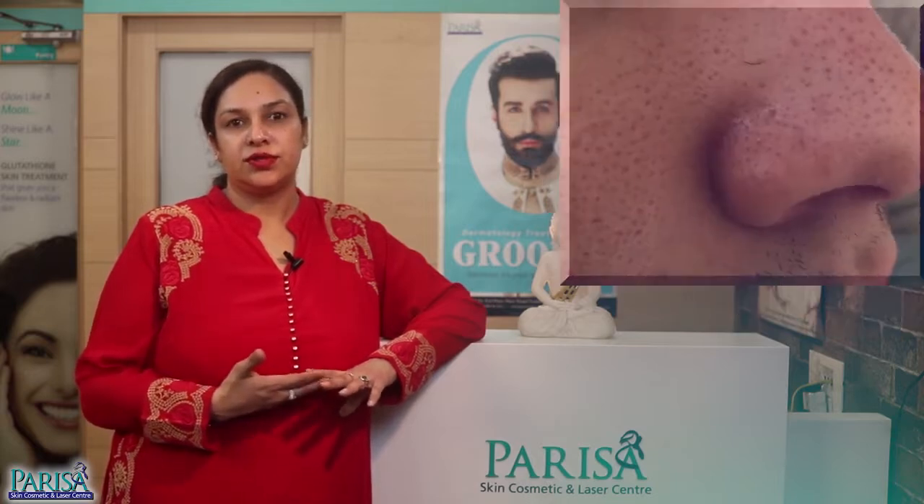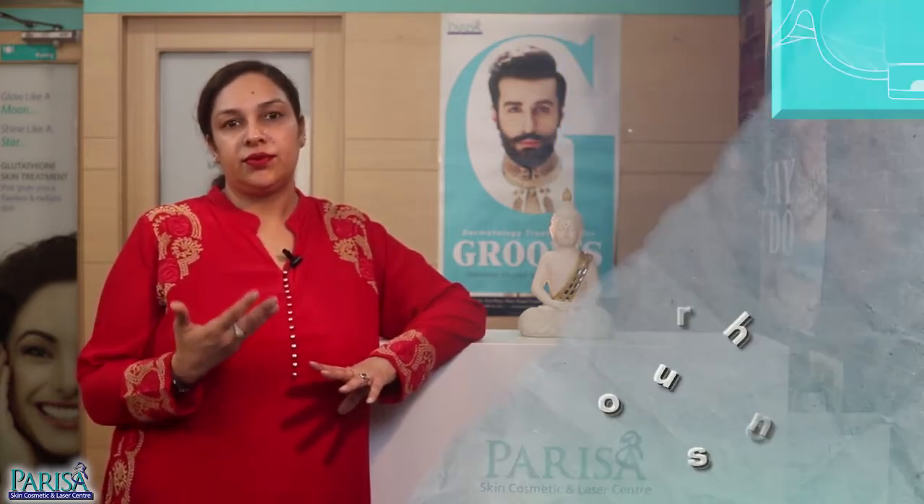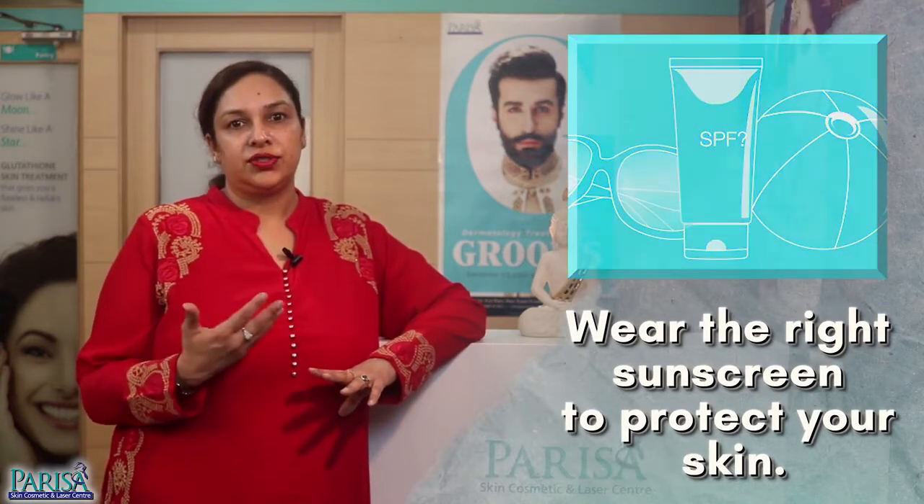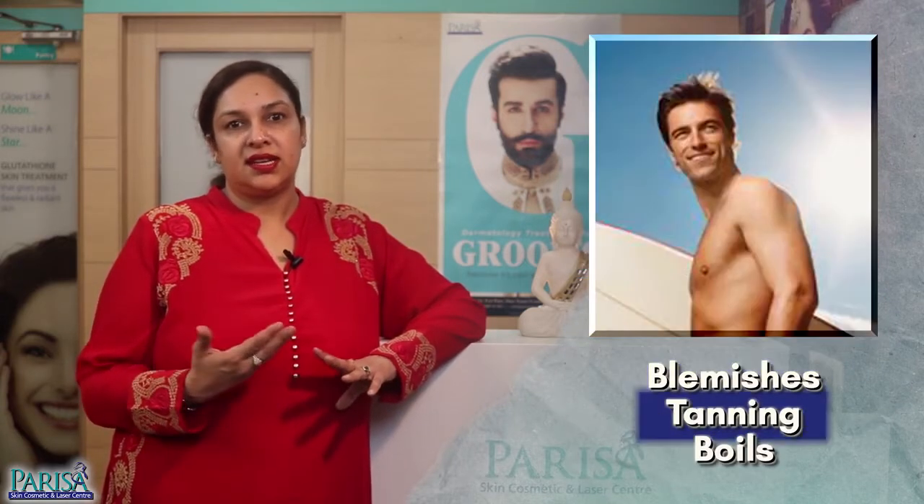Always remember that just because you are a man, you can't just get away from having acne, dandruff, open pores, oily or rough skin, or even skin tanning. It is equally important for you to wear the right sunscreen every time you walk out in the sun and shield the skin against blemishes, tanning, and boils.